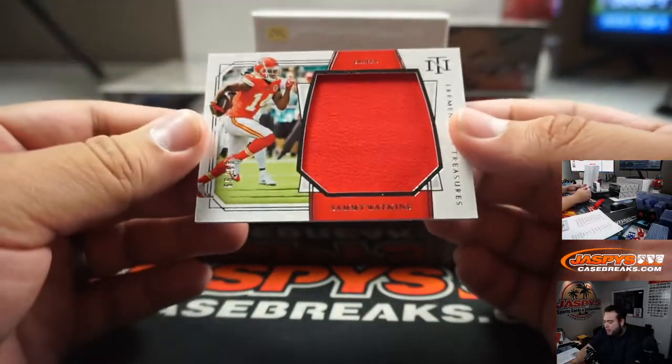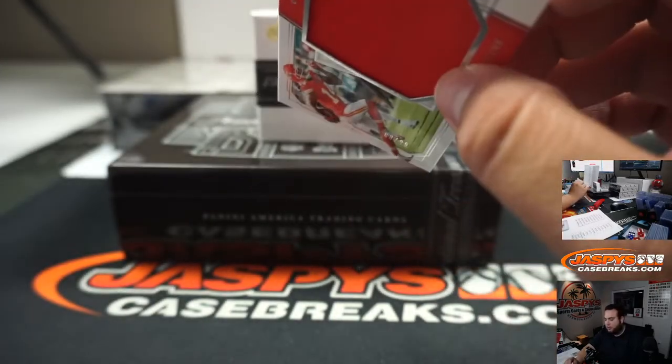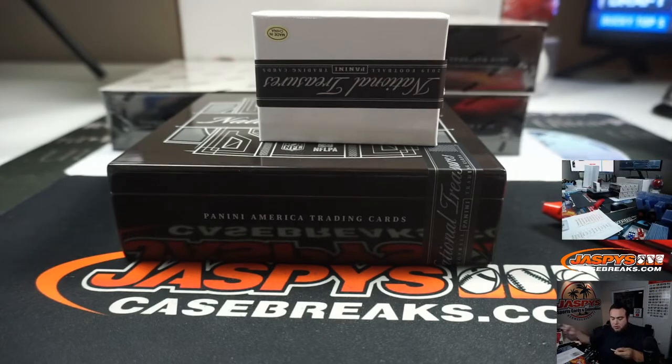And we got a Sammy Watkins, eight out of 99 for the Chiefs. Chiefs going to Josh Exline.